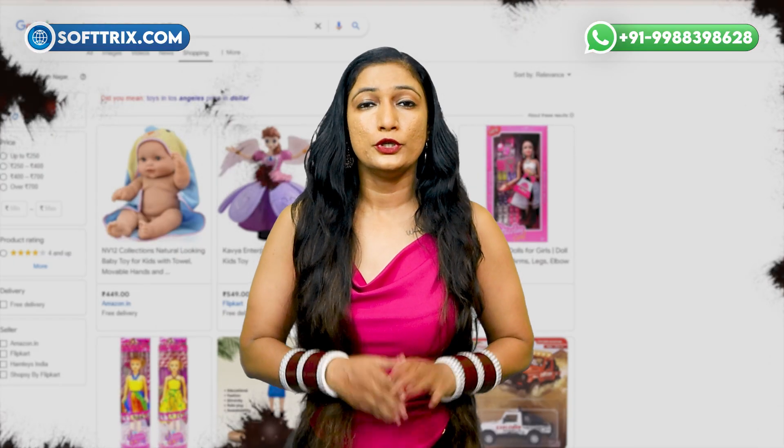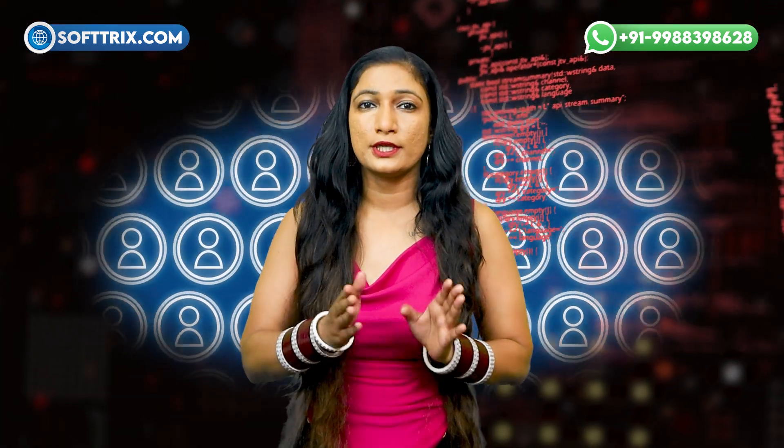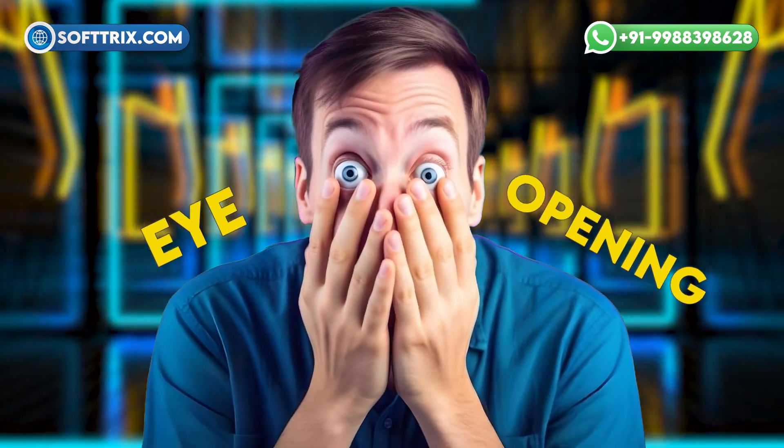Ask yourself: do your toys get lost in the online shuffle? Are you seeing low engagement on your website? Is your online store failing to convert visitors into customers? If you answered yes to any of these questions, you are not alone. Let's have a look at some eye-opening stats.